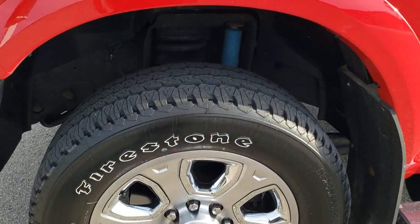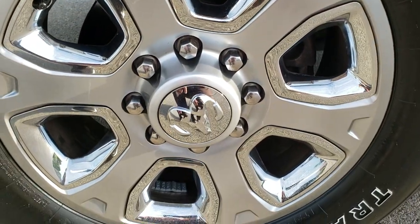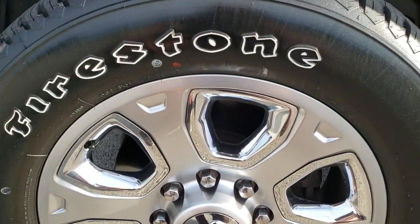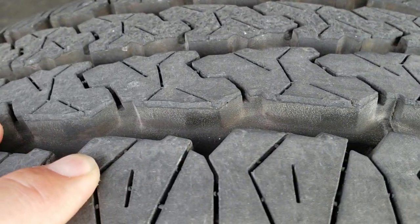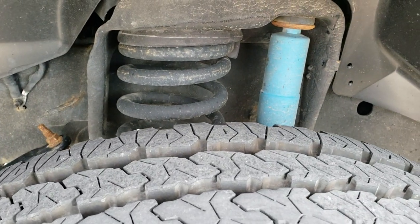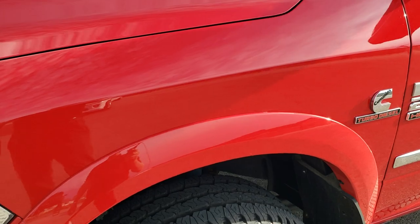This one comes with brand new Firestone Transforce LT285/60R20 tires and it comes with the 20 inch painted alloy rims with the chrome inserts. No scuffs or scrapes on there, and these tires are brand new — we put them on in our shop, you can still see the little wear knobs on there. It does have the Bilstein shocks as part of that 4x4 off-road suspension.